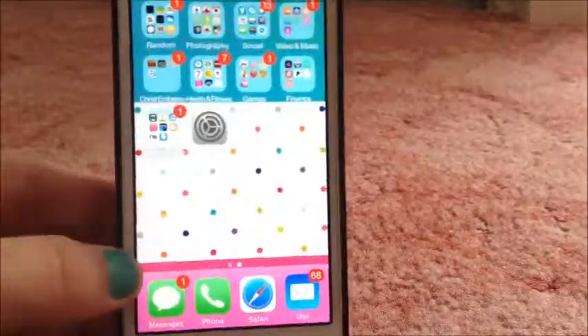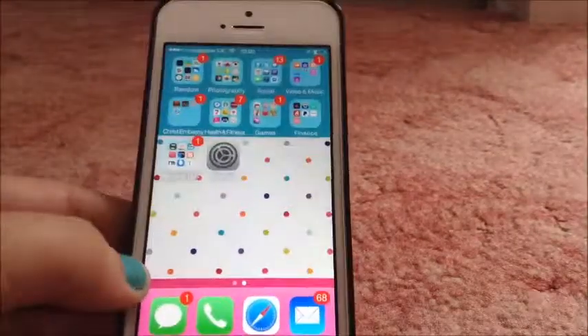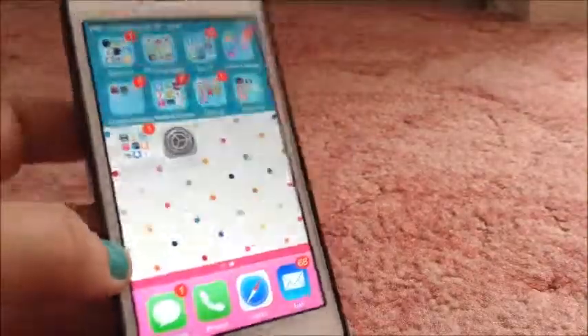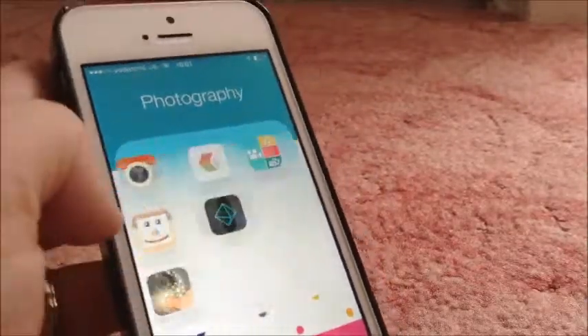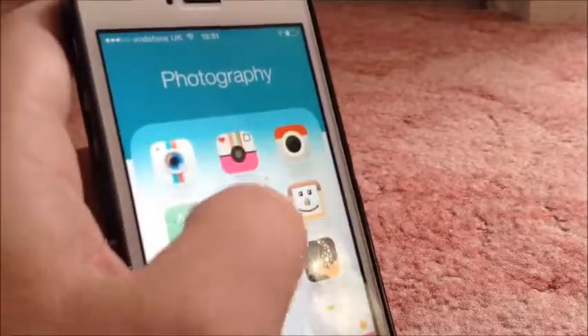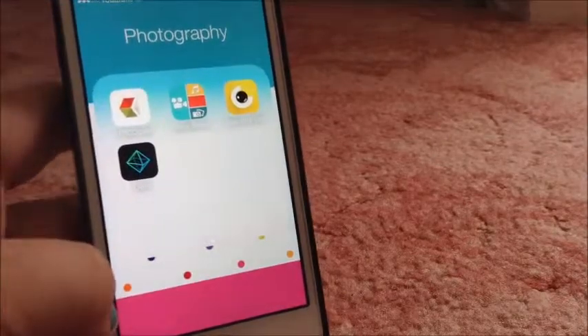And that is pretty much it — what's on my iPhone. So I hope you enjoyed, and subscribe, comment and like for more videos. Also a video on how I edit my Instagram pictures with these apps, and I will go into more depth. Thanks for watching.